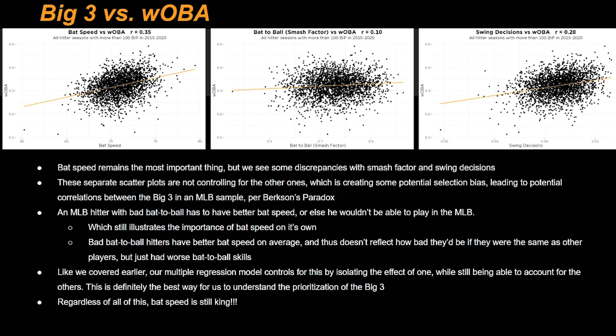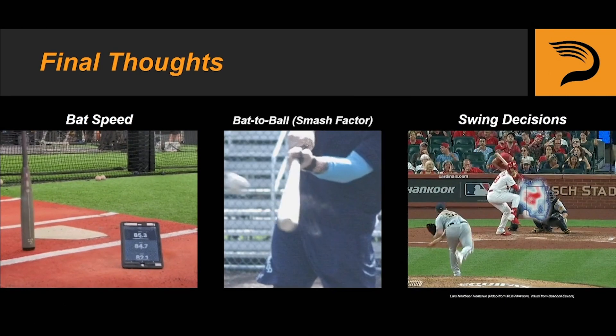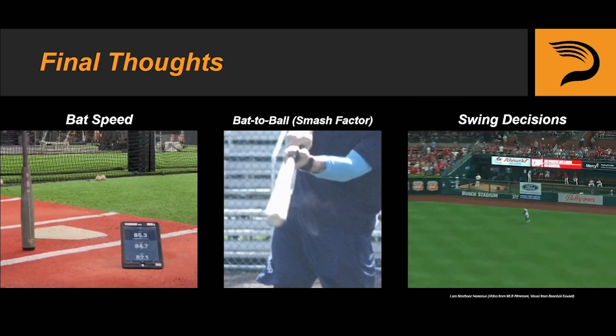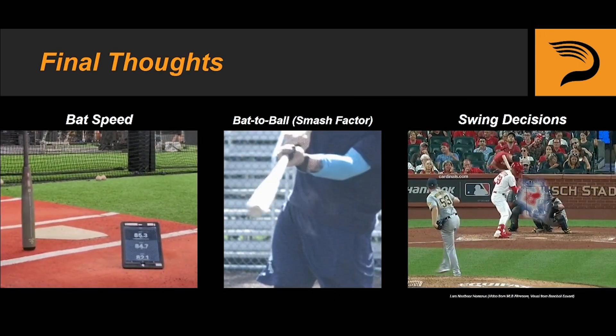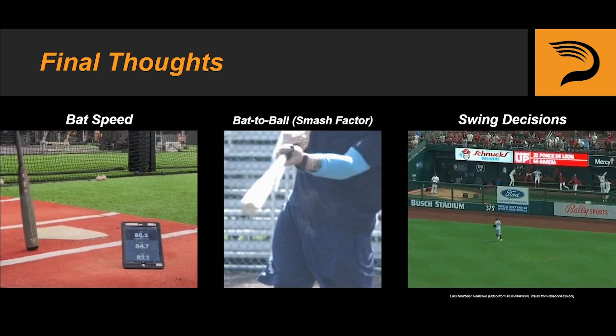Regardless of all this, bat speed is still king. I wanted to give a huge thank you to one of our data scientists, David Besky, for cooking up these visuals and explaining all of this to me. So there you have it — the Big Three. If you're going to remember one thing from this course, remember this: bat speed sets your ceiling and your floor, and your bat to ball and swing decisions determine where you land on that scale. As trainers and coaches, understanding the ranking of the Big Three is useful because it gives us context for how we can allocate training time to yield the highest return on investment. I hope you enjoyed this course, thanks for watching, and we'll see you in the next one.